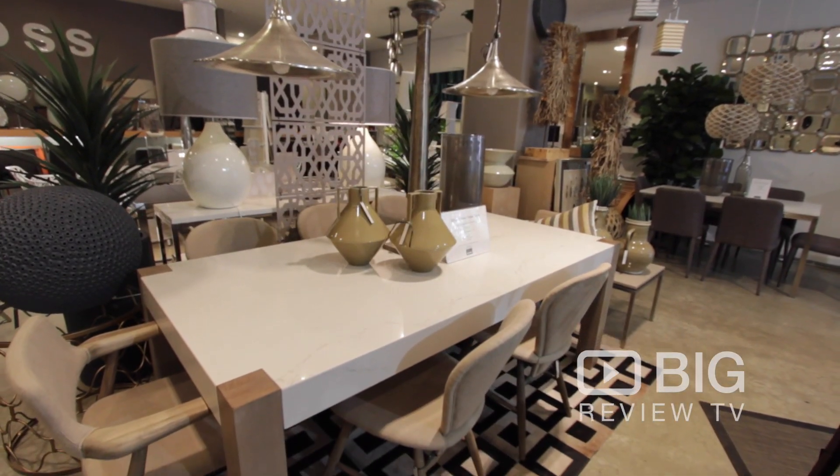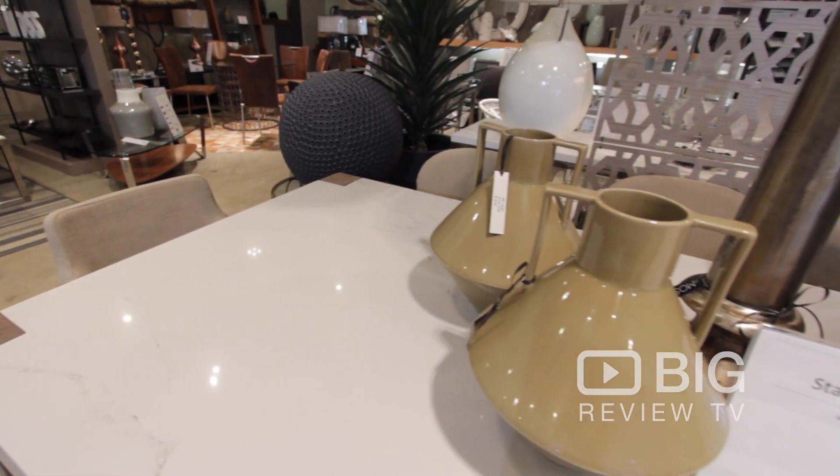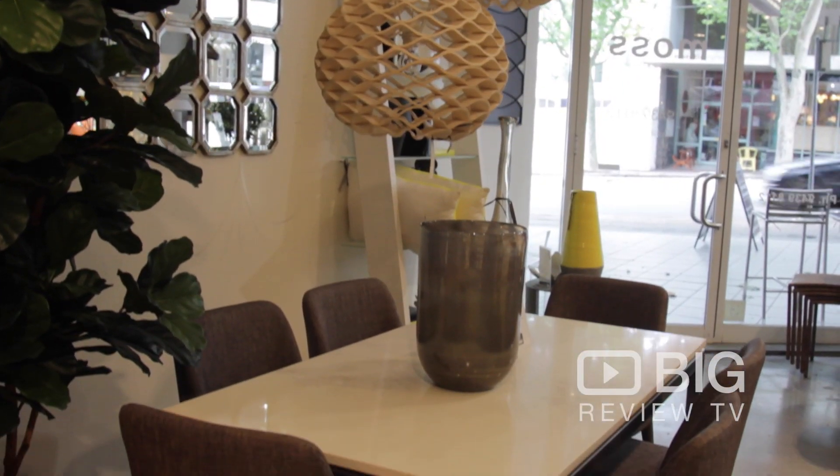They use some really high-end, really beautiful products like this beautiful Statuario table. This is a new surface which comes from the Caesarstone range — it's been around for about four months — and you can get this cut to any shape and size, and you can also order any base you like.